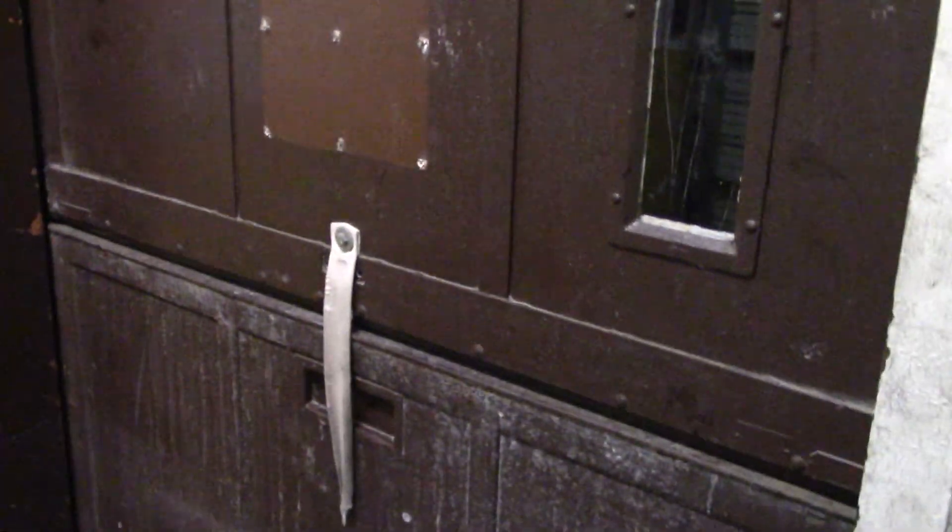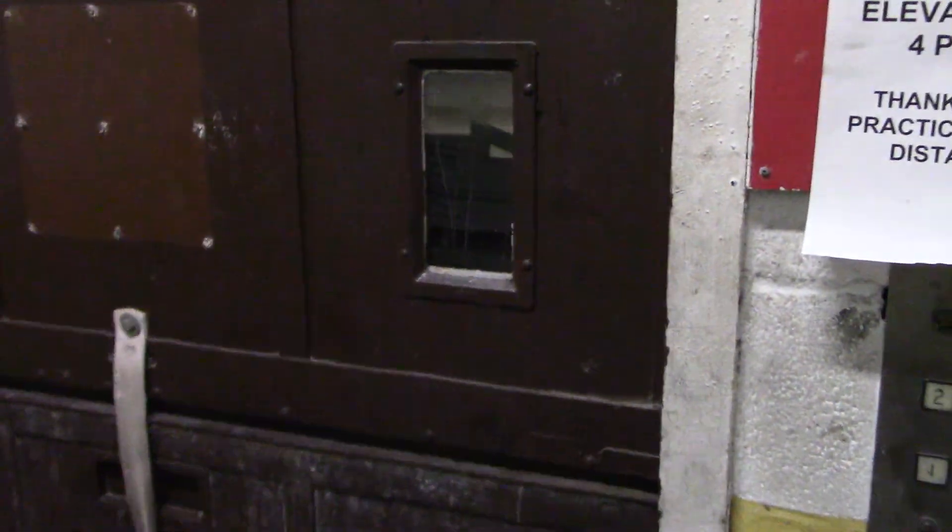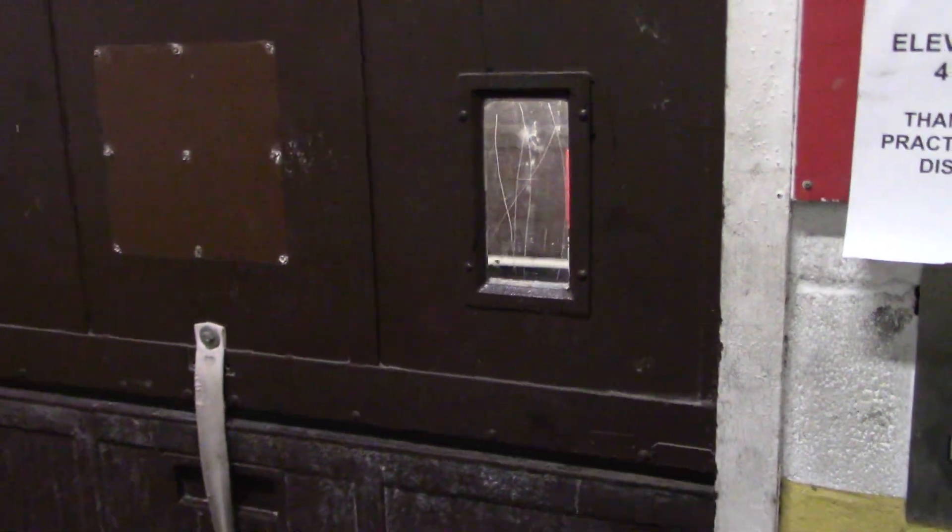This is the freight elevator at Monroeville Mall, in between Cinemark and JCPenney. I think this is the one with the really loud gate, or the squeaky gate.